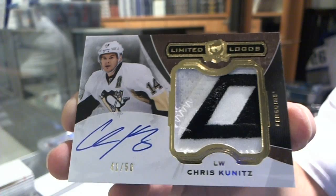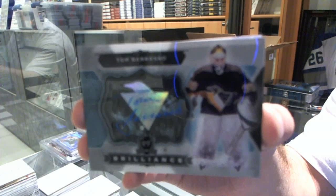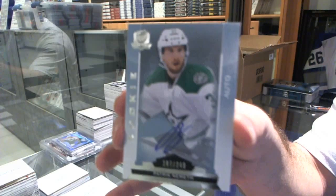We've got a brilliant autograph for the Pittsburgh Penguins, Tom Barrasso. For the Dallas Stars, we've got our rookie autograph numbered 249, Patrick Nemeth.